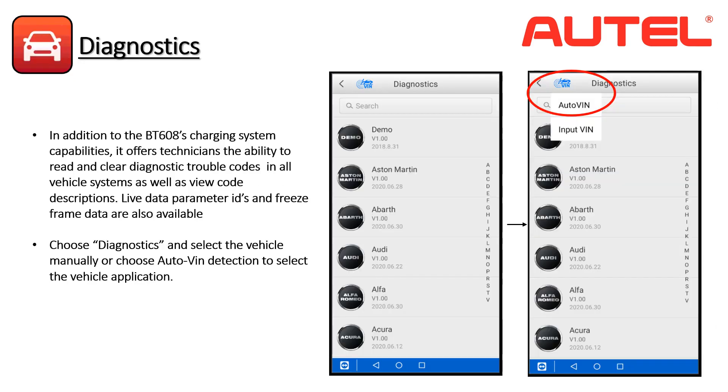In addition to battery testing, charging system diagnostics, battery registration, and reinitializing components, the BT608 goes further by providing technicians the ability to read and clear codes and descriptions from all vehicle systems, view live data, and view freeze frame data — which provides detailed information related to vehicle conditions when a trouble code occurs. You can utilize the VCI to establish the year, make, and model, or enter the application manually. Let's choose AutoVIN to detect the vehicle's make, model, and year.